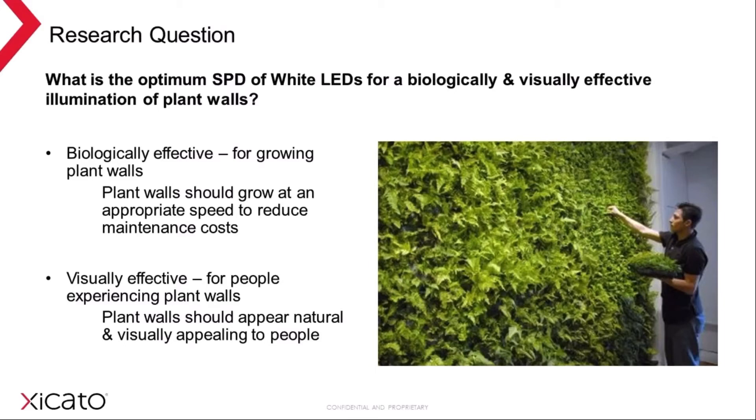The research question was: what is the optimum light? This can be answered from two angles — the biological, meaning what does the plant want, and the visually effective, meaning what's best for the people experiencing the plant walls — and they don't necessarily have the same answer. The biologically effective concerns plant growth, which you want to be stable: you don't want to be forever pruning, but you also don't want to be collecting falling leaves or replacing the plant wall every year or two. The visually effective is about the plant walls looking their best, natural and inviting — there's no point having a perfectly healthy plant wall if the leaves look unnatural.